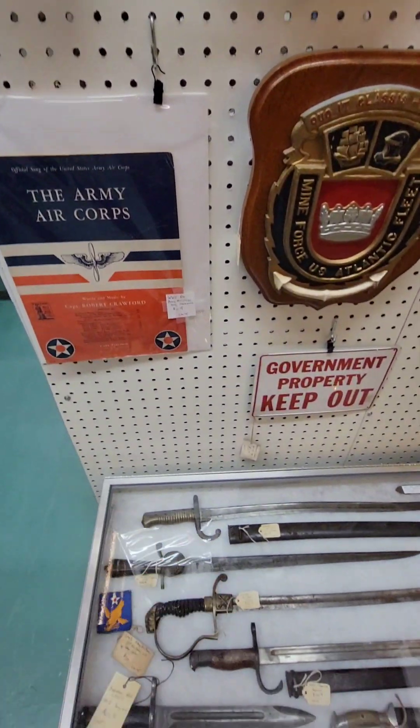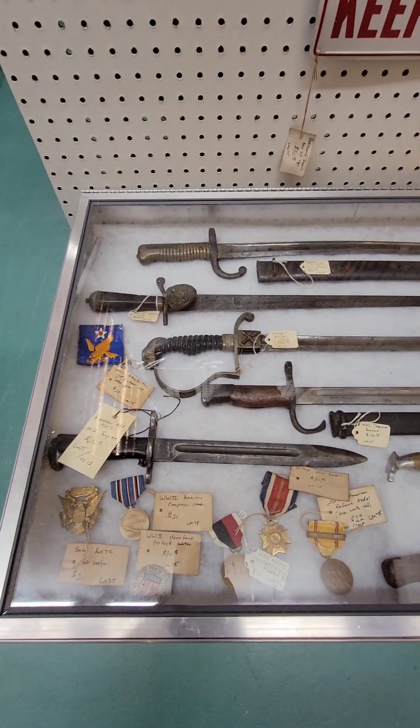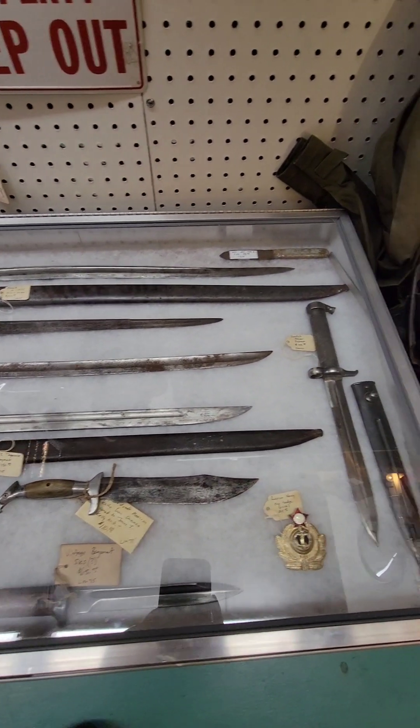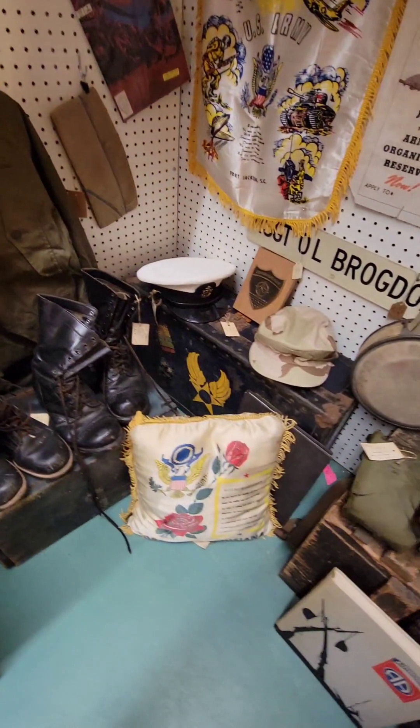I took out all the bayonets I had here and replaced them with new finds. That German hunting knife is up here as well as some other bayonets and another civilian type knife.